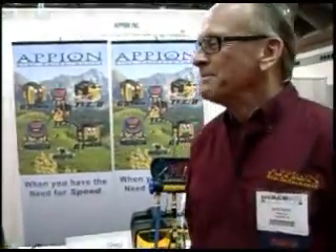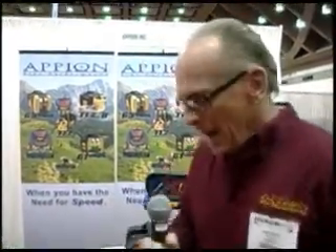Congratulations, Dave, and tell us about the features and benefits of the Tez 8. Thank you, Terry. We're very honored to receive this award. We've worked long and hard at this design — it's been five years in the process. Our whole charter at Appion is to design products that are smaller, lighter, faster, and more reliable for the service technician.